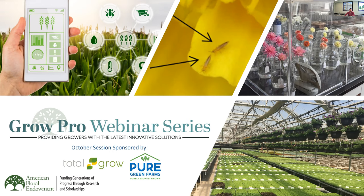It's one o'clock, and good afternoon everybody, and welcome to the American Floral Endowment Growth Pro Webinar Series. I am your moderator, Laina Layton, and I am a member of AFE's Young Professional Council.